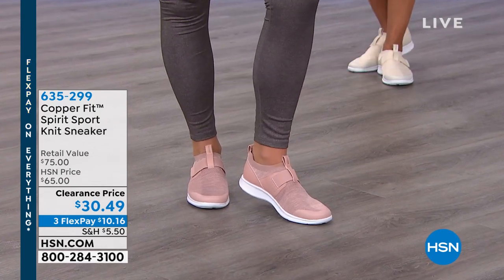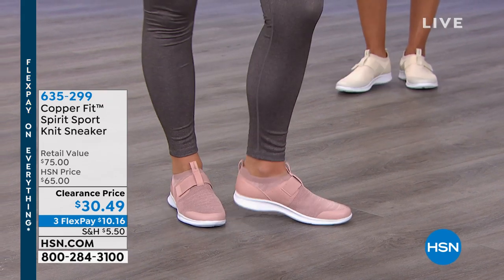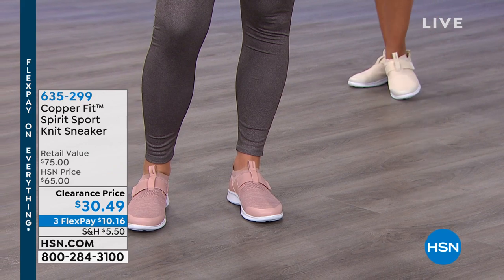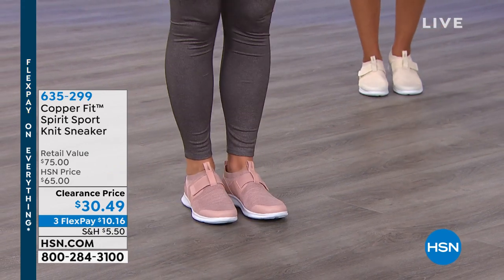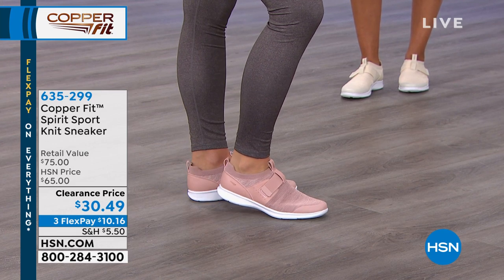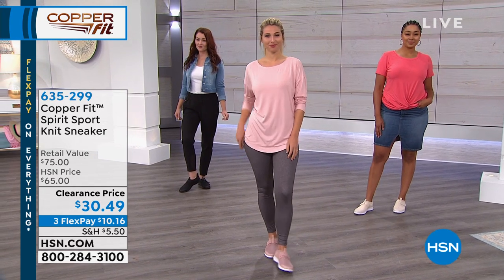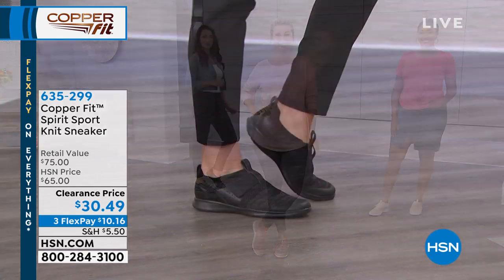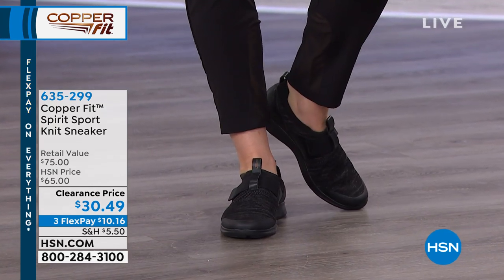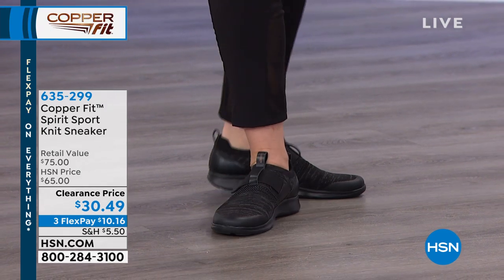Stay with me, because the shoe you're looking at right up front is in the blush, and Kenya's got it in the black. We've got it in the white — three colors out there. That's the one we're going to start with; it's also the one I'm wearing. That's the Spirit Sport Knit Sneaker, more than half off this morning. It is on clearance — a $65 CopperFit sneaker for $30.49.